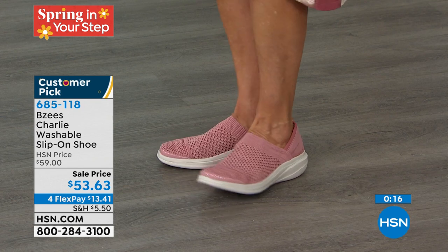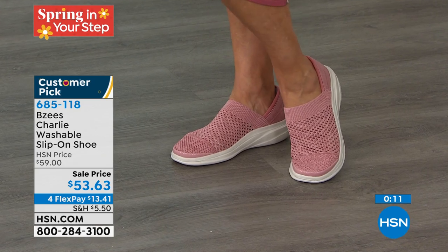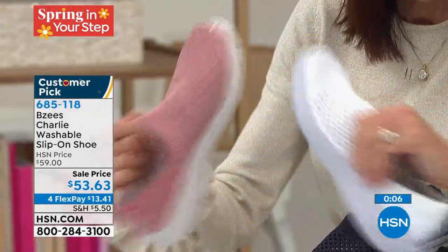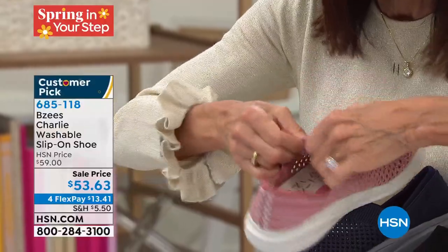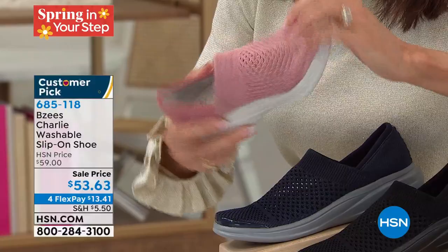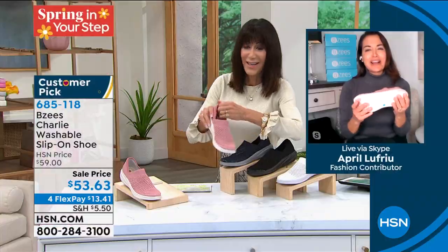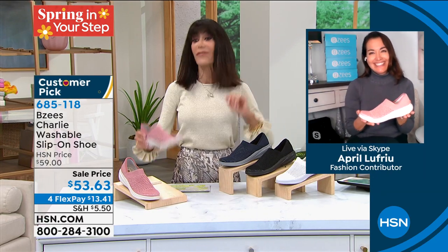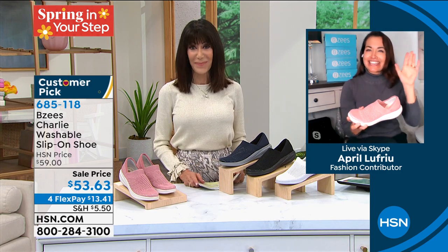All of this upper is complete stretch — and this great cushion back here too, April. All the stretch, all the cushion. Thank you so much as always. I am loving them — I'll be loving the navy blue next. Take care. All right — 685-118 is your number.